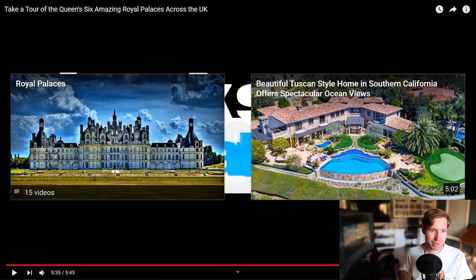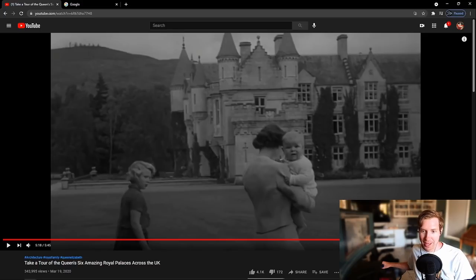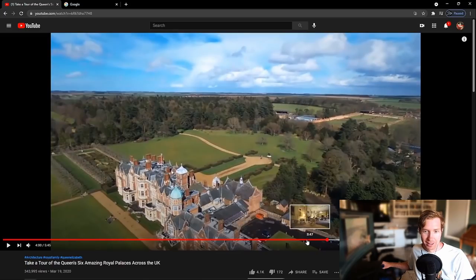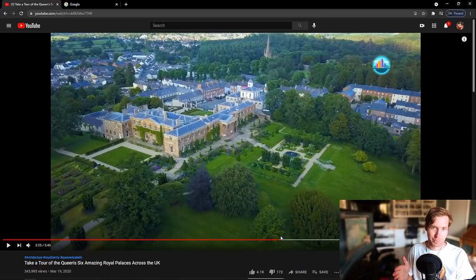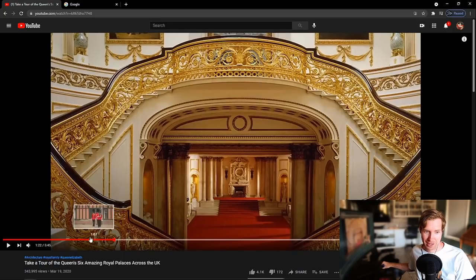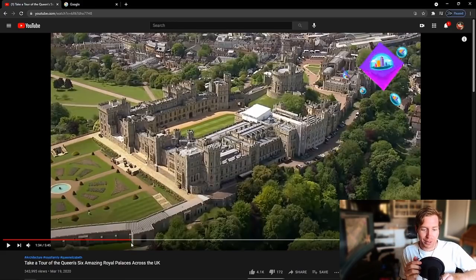I wanted more royal palaces! Out of all these palaces, here's my question: which one is the most popular? Out of all of these, which one would you choose to live in? If you could live in any of these for the rest of your life, just one of them, which one would it be? I would have to choose Windsor Castle. It is so cool. But I want to hear yours — give a reason why if you can.